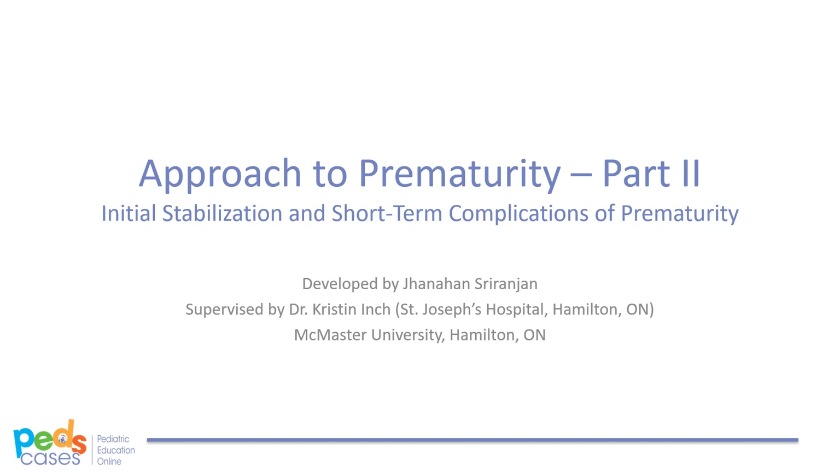This is the second part of a two-part video made for PedsCases.com. My name is Jana Hansurangian and I am a medical student at the Michael G. DeGroote School of Medicine at McMaster University. This podcast was made in collaboration with Dr. Kristen Inch, a pediatrician practicing at the Special Care Nursery at St. Joseph's Hospital in Hamilton, Ontario.